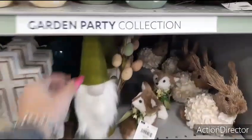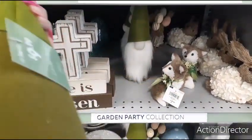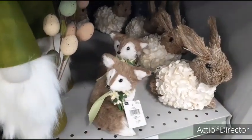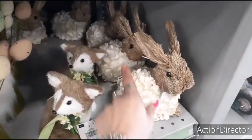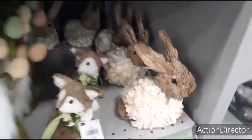Here you have the gnome holding a whole bunch of speckled eggs. He's a felt gnome and he's $9.99. This is so cute — the little fox for $7.99. Here's the wood chip little bunny. He has sparkles as well, $8.99.